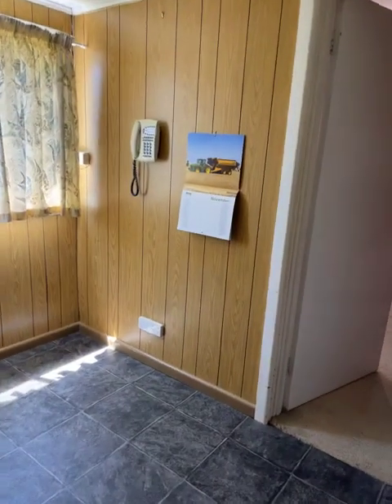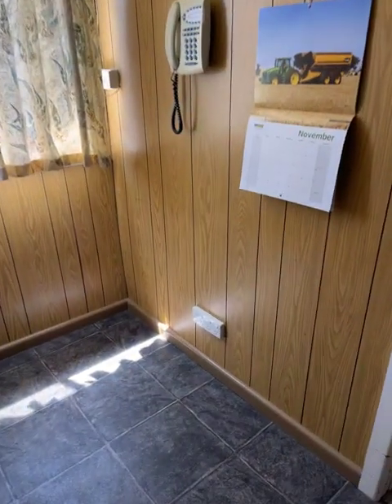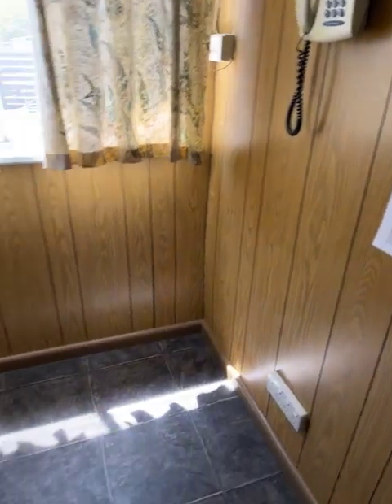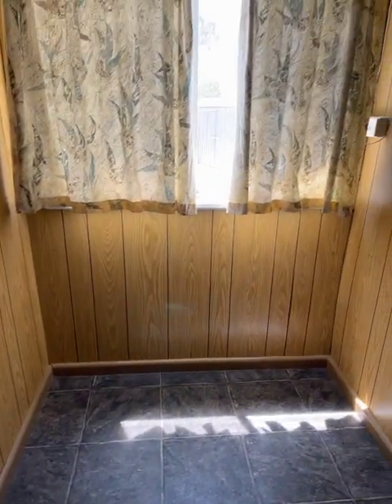There's a little study area here. We've got a phone point, four powerpoints, and a nice little area — put a desk in, get a bit of sunshine.